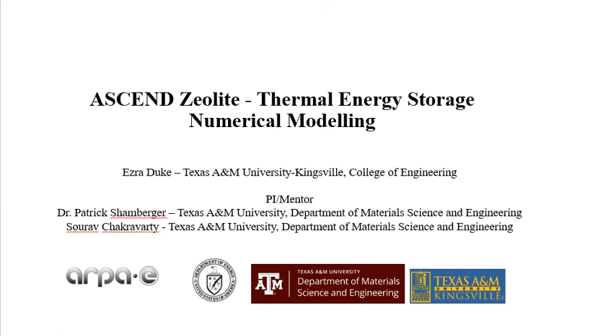The selected ASCEND research project, standing for Aviation Class Synergistically Cooled Electric Motors with Integrated Drives, was received by the U.S. Department of Energy, the Advanced Research Project Agency.